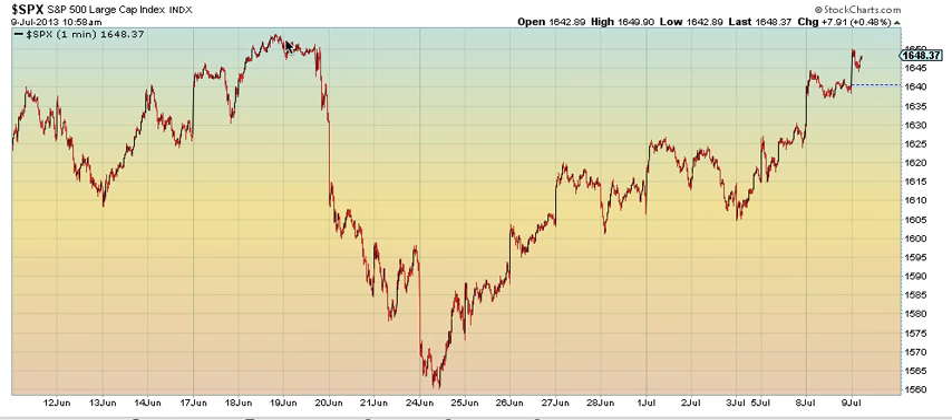We're actually right near the top of the B wave right now, around 1652. If that gets taken out, that sets up a full third wave.